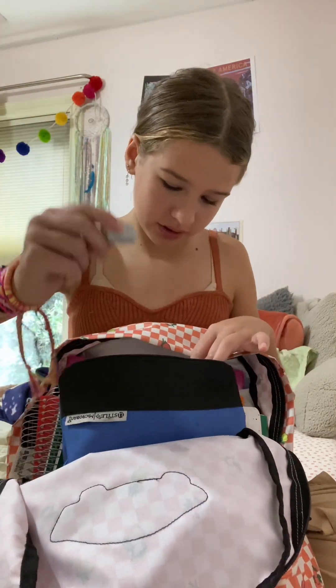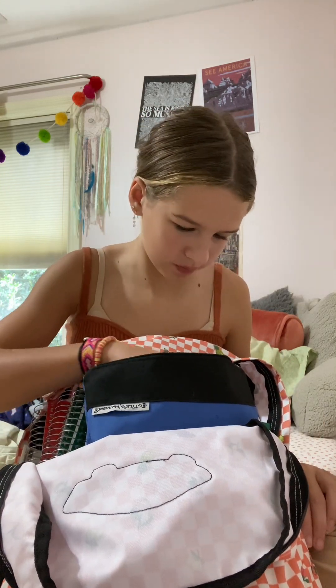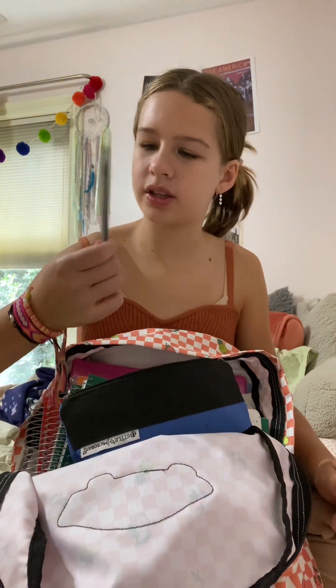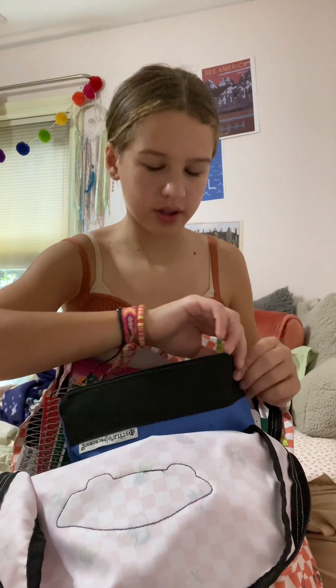And I have this eraser. Pencil sharpener — it used to be like one of the big ones that catches the shavings, but it broke, so I just have that now. Glue sticks. And I have this other pen that I found. Why is everything like thick? That's weird. That's everything there.